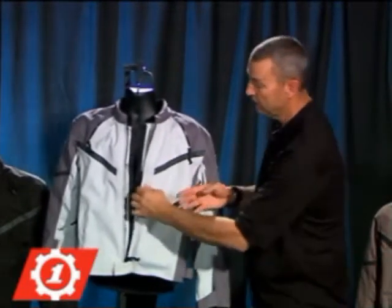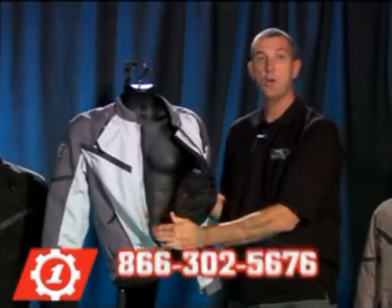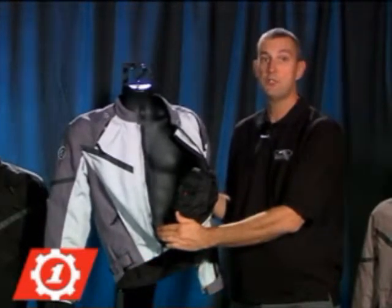Like all First Gear jackets, we feature our customer service number on the inside. If you have any questions, please call 866-302-5676. Thank you for choosing First Gear.